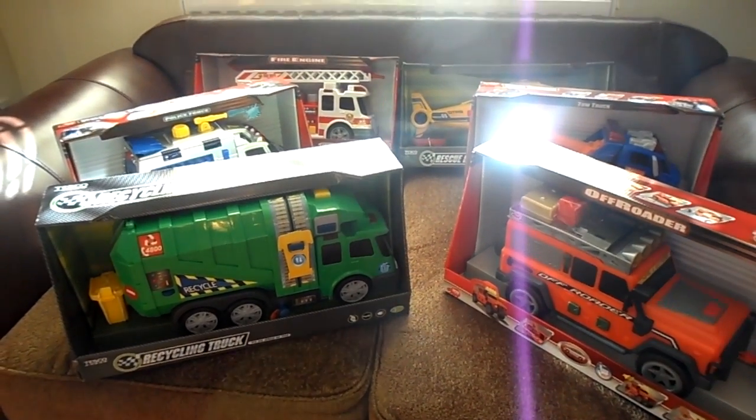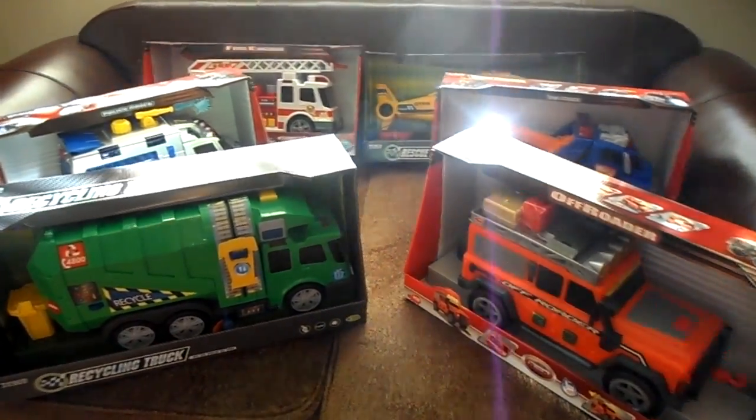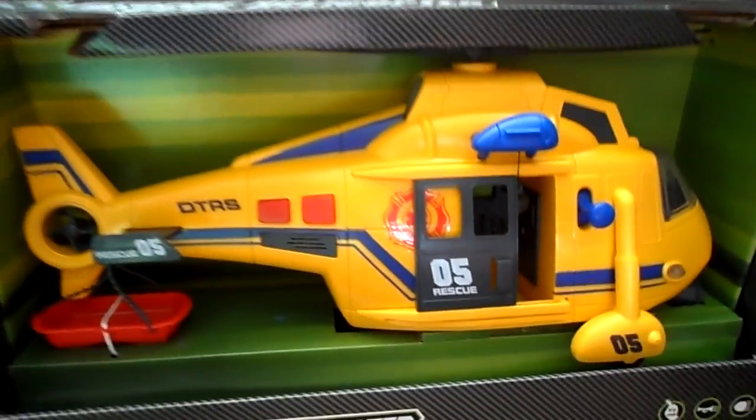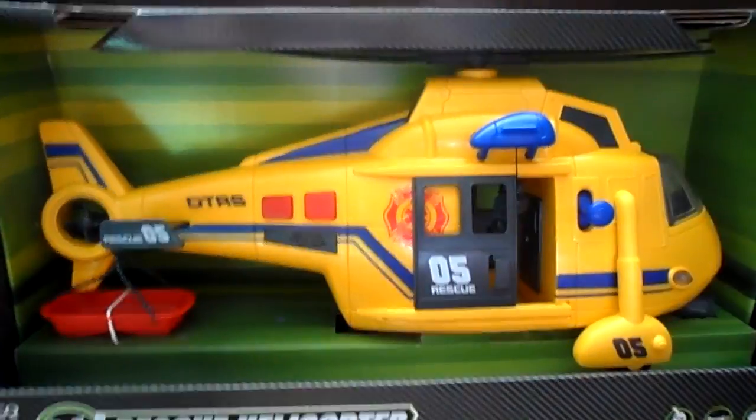Not made in Germany, more made in China, but a German company. And these are our top six. Number one is the helicopter. You'll find some other videos with different versions of this and different colours.